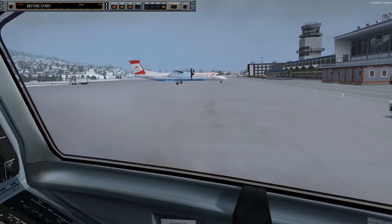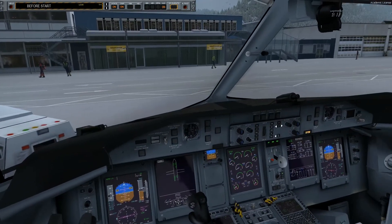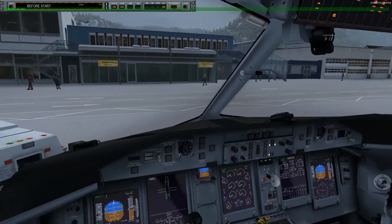Hi Captain, the cabin is ready to go. If you need anything, just let me know.